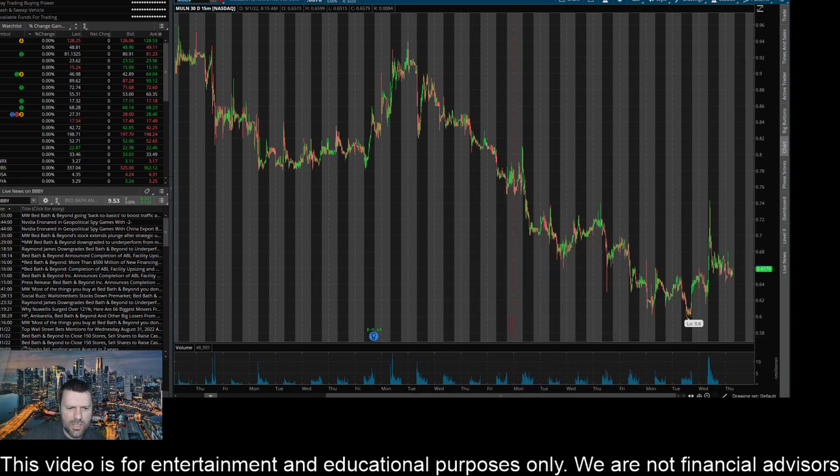Hey everyone, this is James with WSTrades.com. I want to provide an update here on ticker MULN or Mullen Automotive.